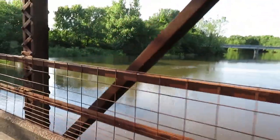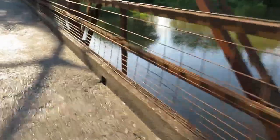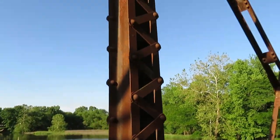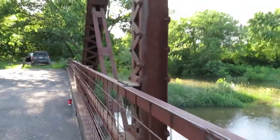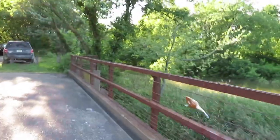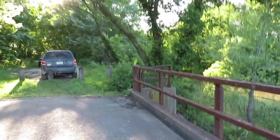This bridge kind of reminds me of the one in Illinois that I filmed a while back. There's a concrete deck on it. It's cool how they have it riveted together. And there it is — the bridge over Gidney Lake. If you like my videos please subscribe. Thank you.